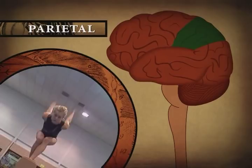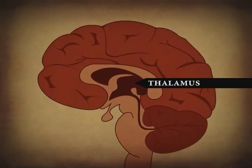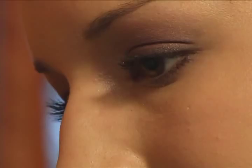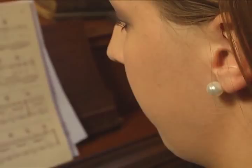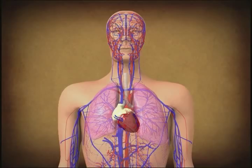Beneath the cerebral hemispheres are the thalamus and the hypothalamus, known together as the diencephalon. All inputs from the sense organs, except those associated with smell, synapse on the nuclei in the thalamus, which then relays the information to the cerebral cortex. The functions of the hypothalamus include control of some hormones and integration of the functions of the autonomic nervous system.